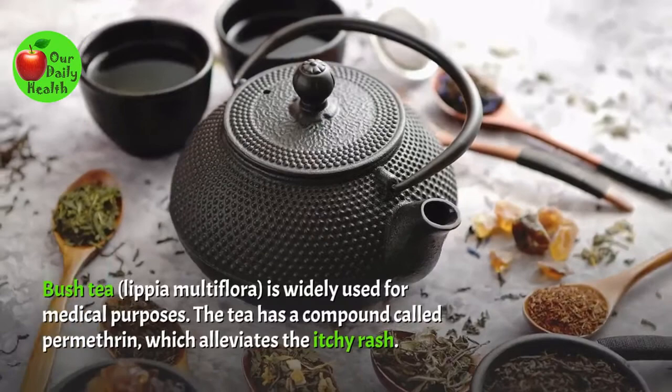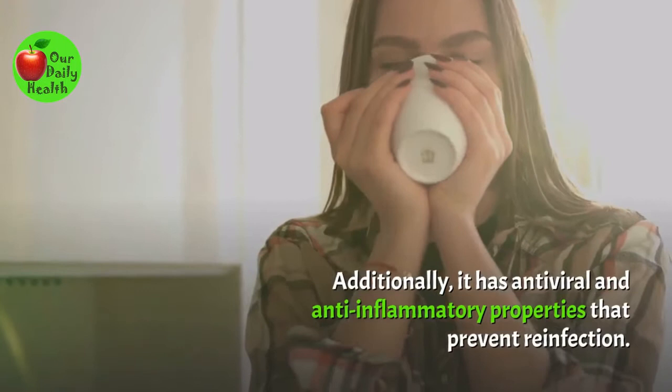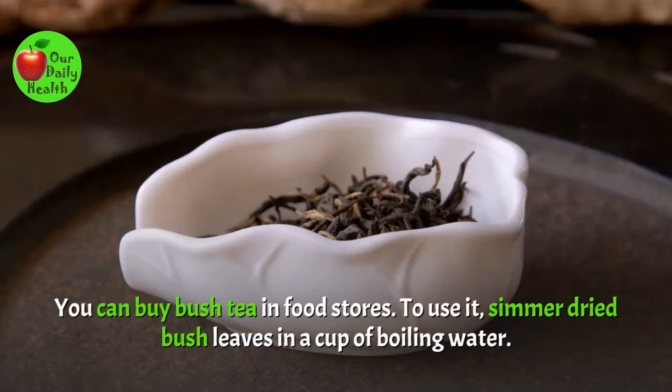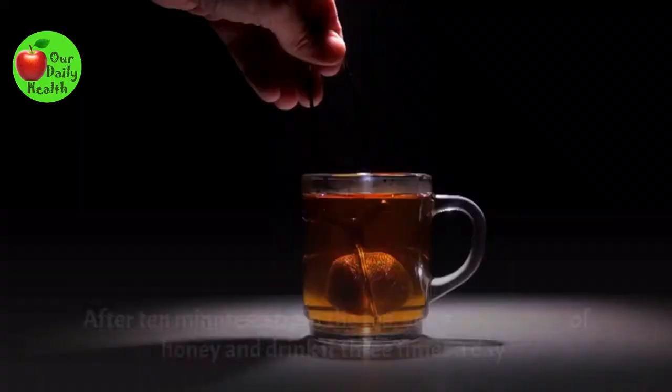Number 13: Bush Tea. Bush tea, Lipia multiflora, is widely used for medical purposes. The tea has a compound called permethrin, which alleviates the itchy rash. Additionally, it has antiviral and anti-inflammatory properties that prevent reinfection. You can buy bush tea in food stores. To use it, simmer dried bush leaves in a cup of boiling water. After 10 minutes, strain the tea, add a tablespoon of honey, and drink it three times a day.